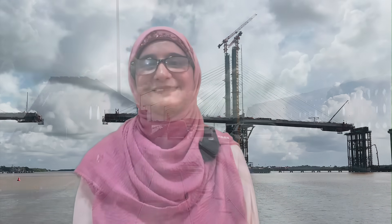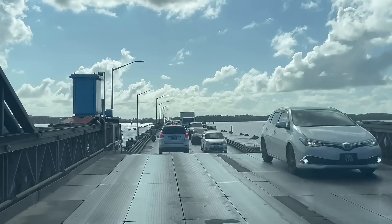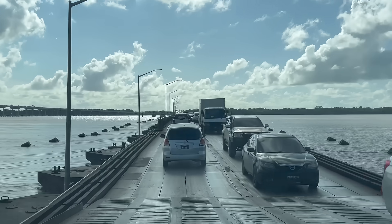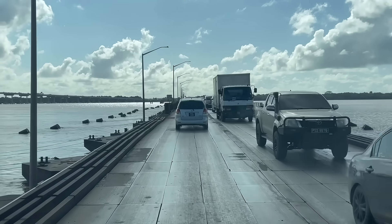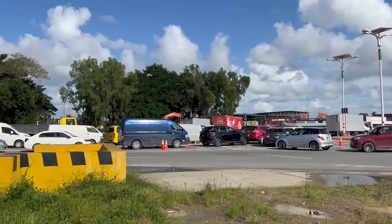For communities, this bridge is more than just steel and concrete — it's about connection. For nearly five decades, the original bridge has served us faithfully, stretching across the Demerara River. But with age came strain.